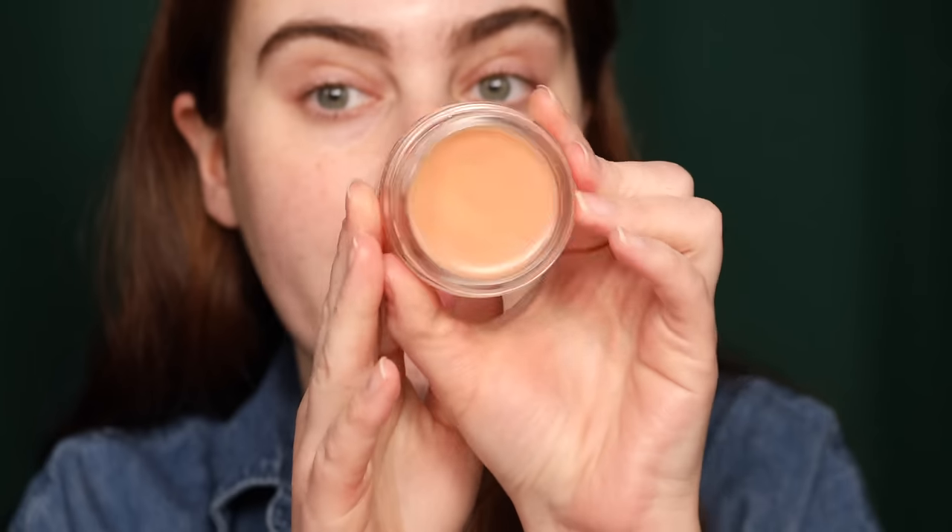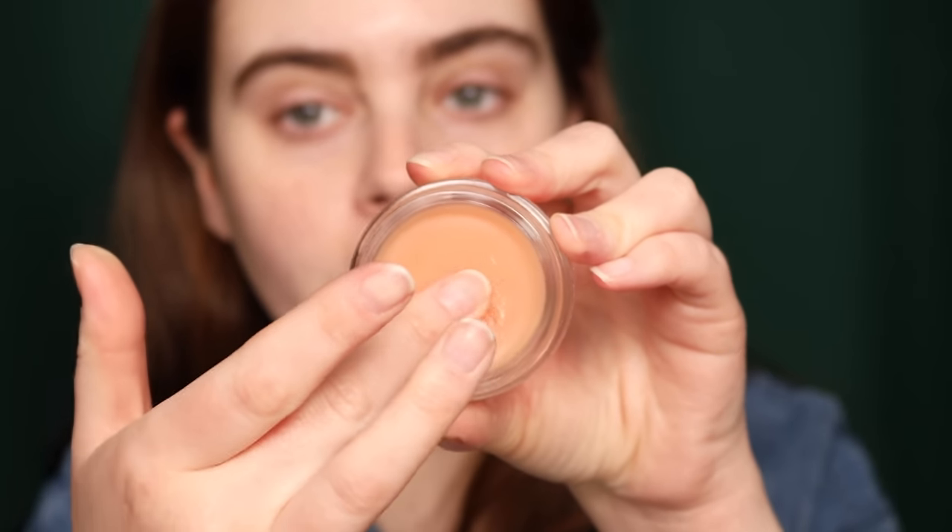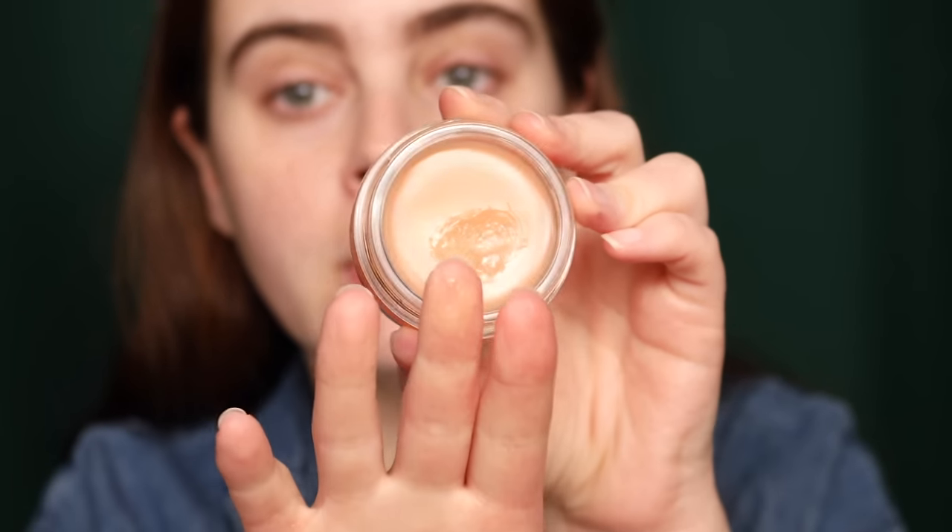I'm a big fan of the Naturium balm — they sent me the mask so I figured why not prep the lips with it today. It's quite thick. I wish I had the box to figure out the main ingredient. It has a very light sweet scent and feels really, really good on the lips — my lips were a little dry.